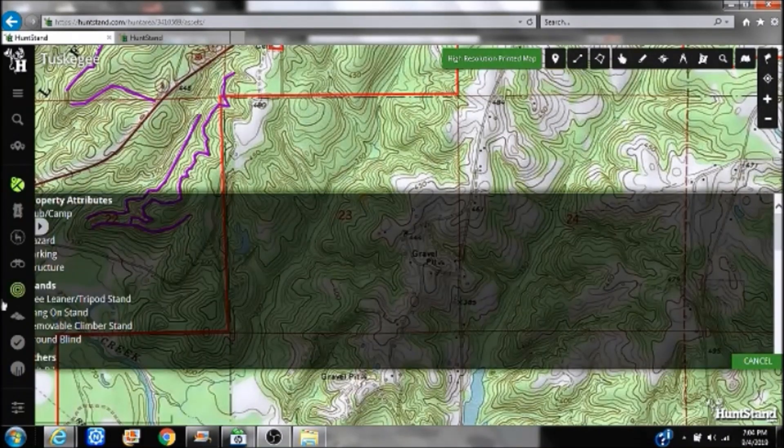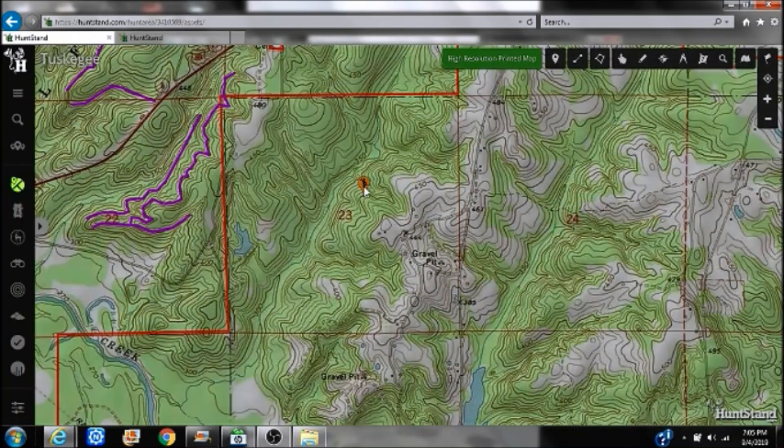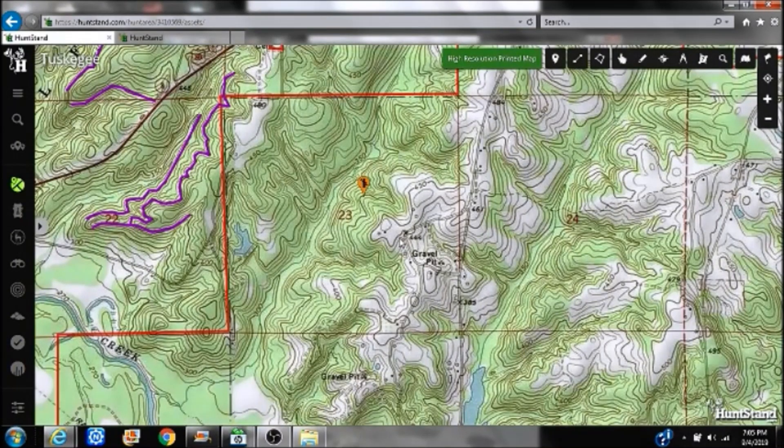If you've got a deer bedded here and you've got a southeast wind going — let's say just off to the side — think about where your scent is traveling relative to that bed.